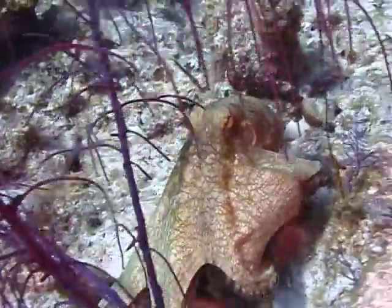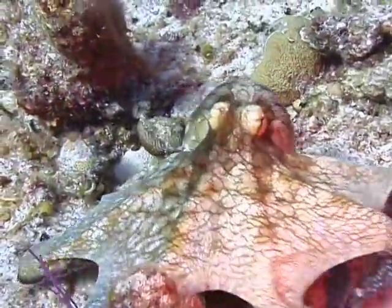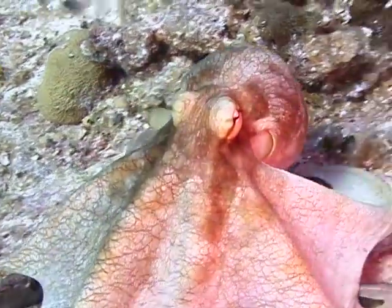The common octopus, like all octopi, lives in holes in the reef. Their home can often be identified by a pile of shells in front of the opening. These are the remnants of their feeding.